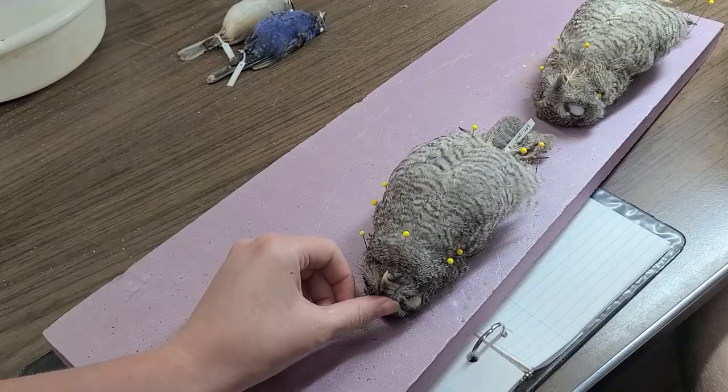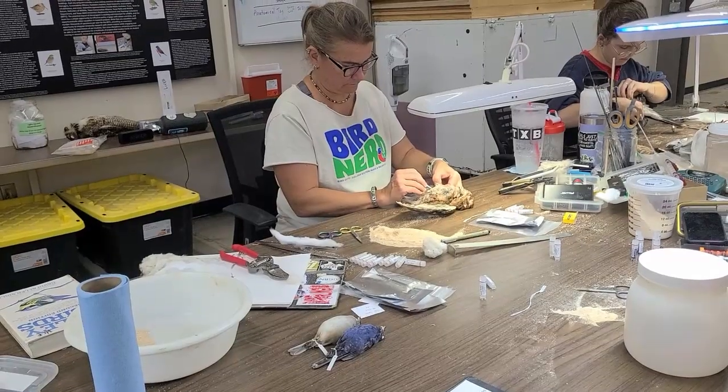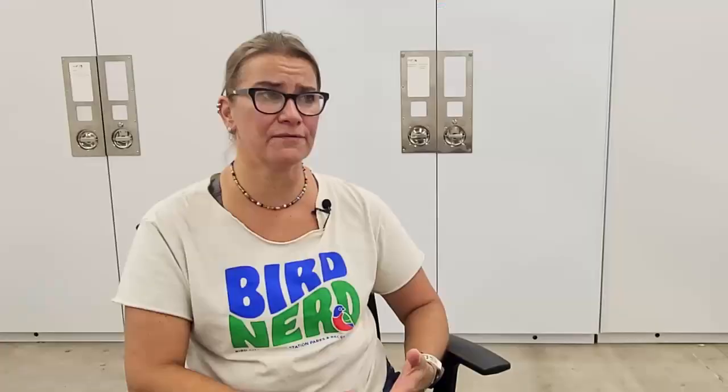We're working with salvage specimens from lights-out, with specimens that go through a rehab facility and don't make it through, and we're also dealing with things that we actively collect.